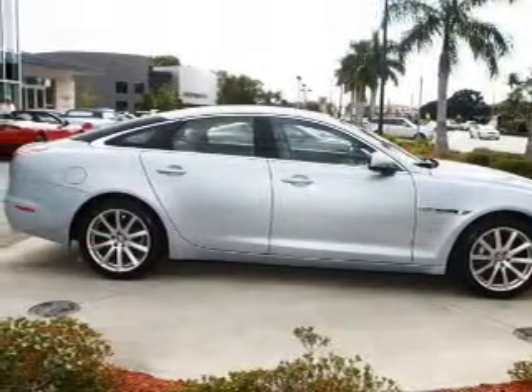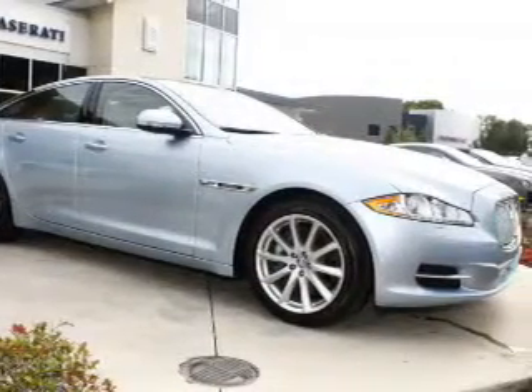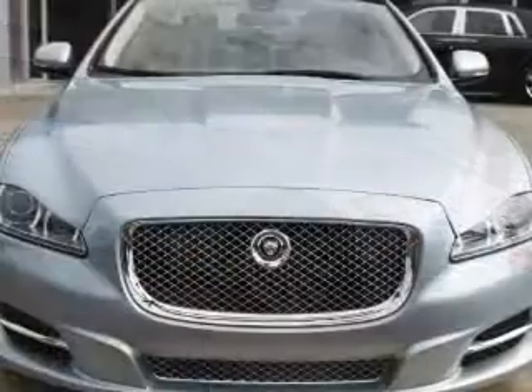Brake safely with the anti-lock braking system. Heated seats offer comfort in cold weather. Let the outside in with a built-in sunroof. Call today to schedule a test drive.